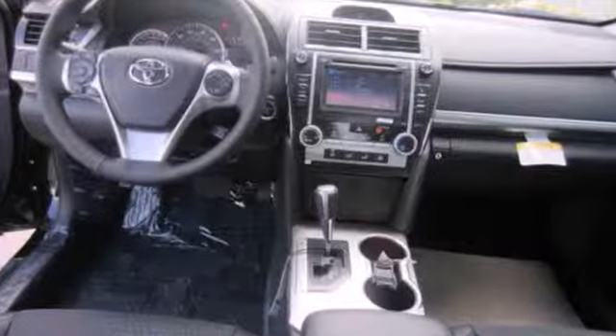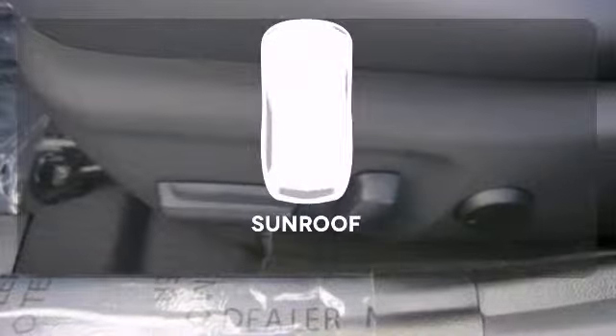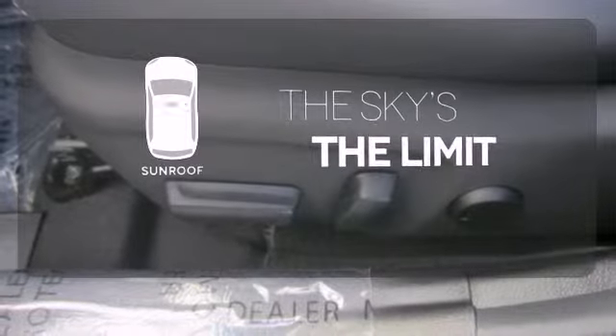The functional interior is well equipped with air conditioning, a tilt-and-telescopic steering wheel, and a CD player. Get your daily vitamin D by opening up the sunroof.